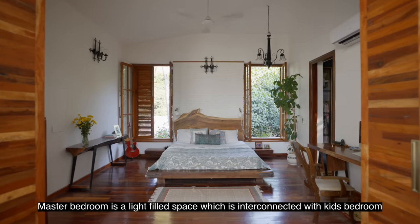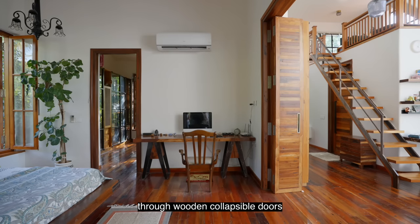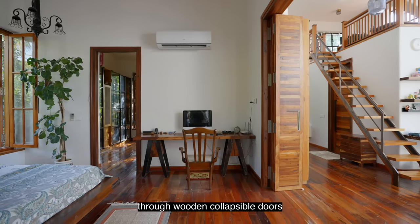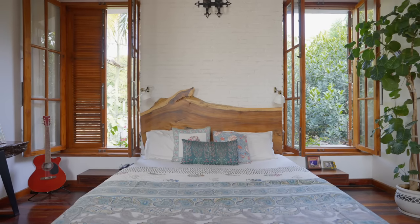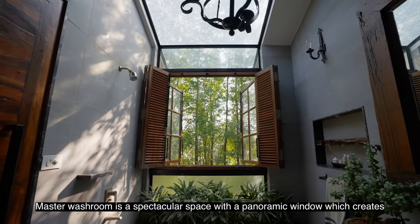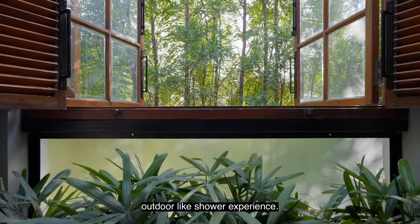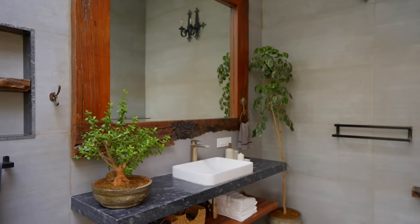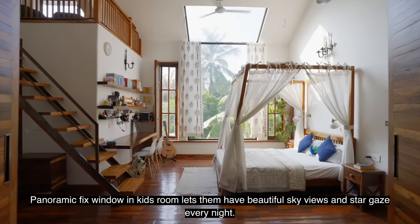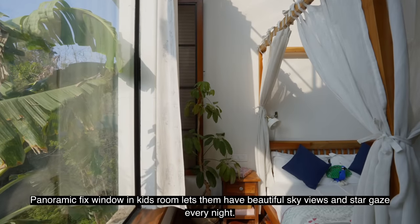The master bedroom is a light-filled space, interconnected with the kids' bedroom through wooden collapsible doors. The master washroom is a spectacular space with a panoramic window that creates an outdoor-like shower experience. A panoramic fixed window in the kids' room lets them enjoy beautiful sky views and stargaze every night.